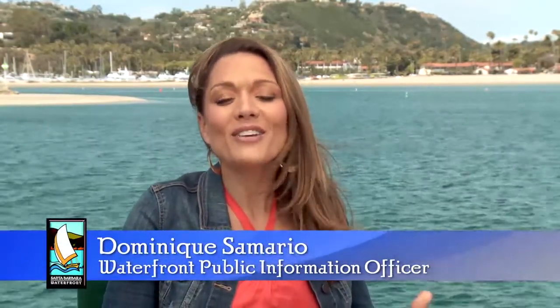Welcome to On the Waterfront, where we dive into the vibrant world that makes up Santa Barbara's harbor, wharf, and beaches. I'm Dominique Cimario with the City of Santa Barbara, and we're here on Stearns Wharf, overlooking the harbor and the city behind us.